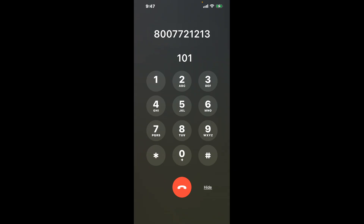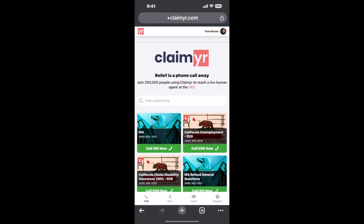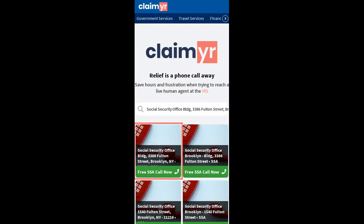Now the next method is the better way to reach a live person at Social Security Office Building, 3386 Fulton Street, Brooklyn, New York 11208. I built a calling tool. To use it, open up your browser and go to claimer.com.